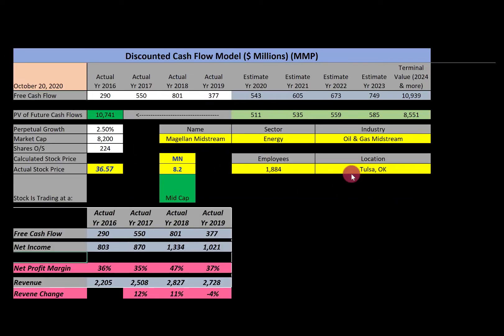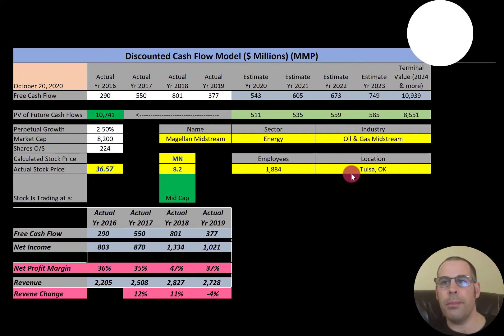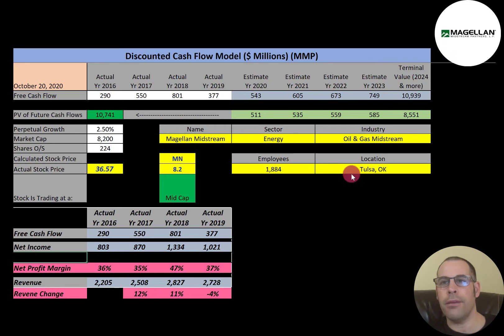Welcome to my channel. I'm Scott, and if you want to catch my newest video, I post one every day at 8am. In this video, I am going to walk you through the process of valuing Magellan Midstream stock by analyzing their financial ratios and dissecting their financial statements so we can determine if the stock is a buy or a sell.